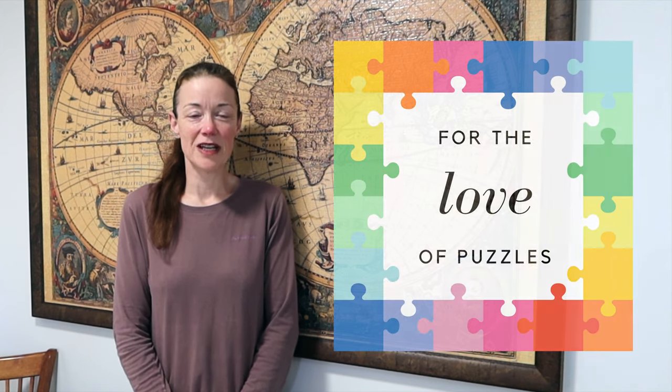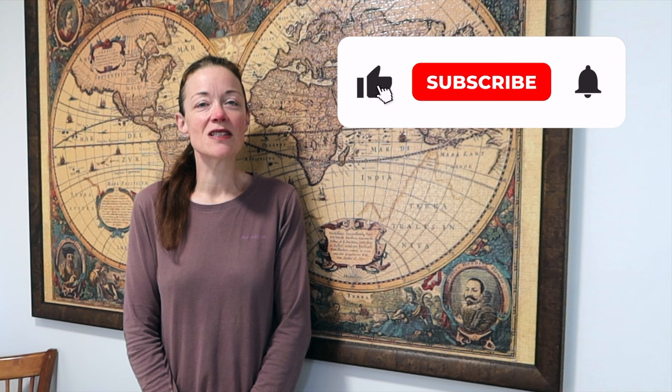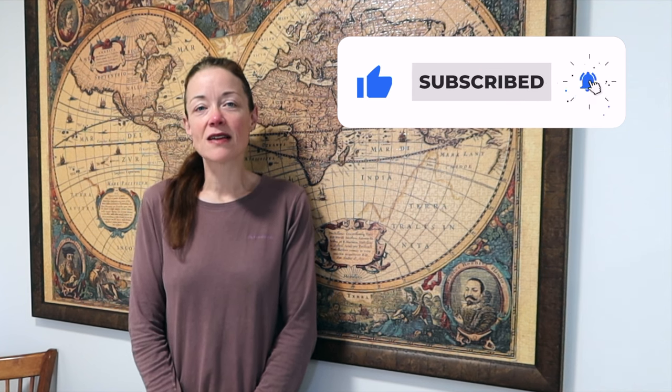Hi everyone! I'm Donna Louise and welcome to my YouTube channel For the Love of Puzzles. Today we continue our journey around the world, an epic 42,000-piece jigsaw puzzle from Edgica. I've already done the unboxing and about 15 hours worth of work on it. I'll leave the links to those videos in the description below — go check them out.